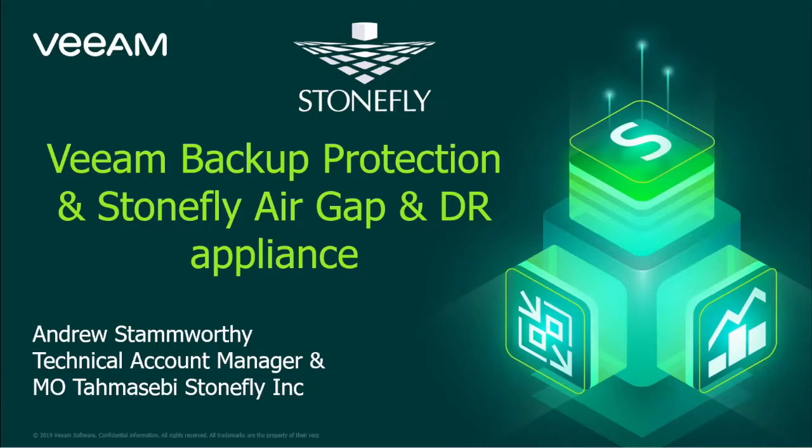Good morning, good afternoon. Thank you for coming today. Today we're going to talk about air gap and immutability. I have with me Andrew Stonworthy, technical account manager in charge of Veeam, and my name is Morty Massaby. Together we're going to explain what air gap and immutability is and what it can do for you.